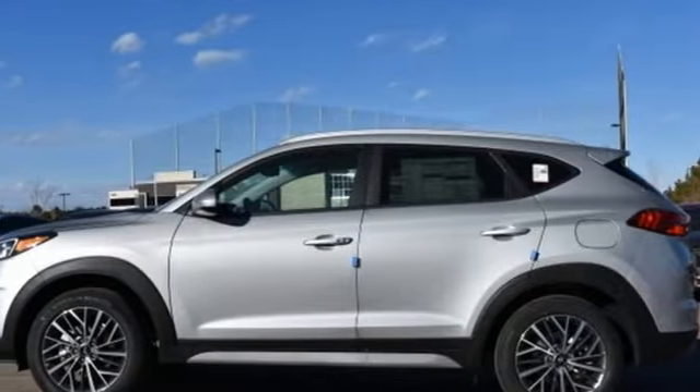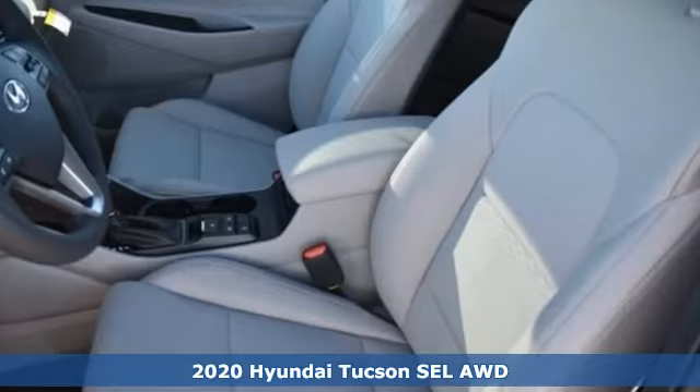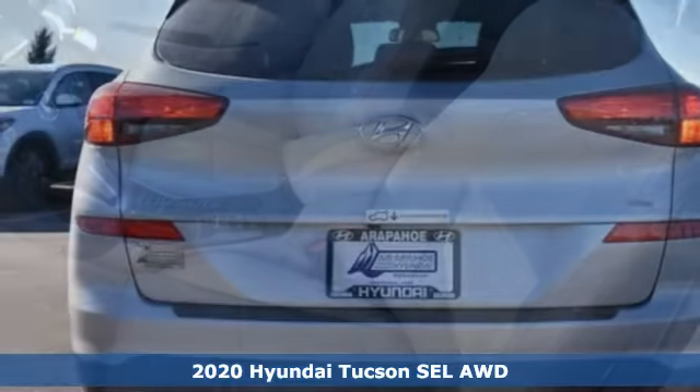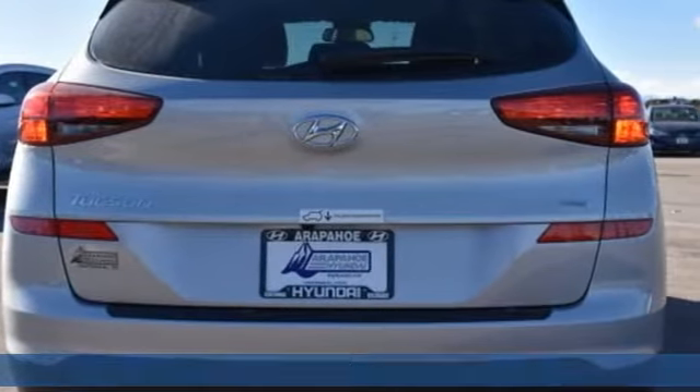Here's a new 2020 Hyundai Tucson. Hyundai's attention to detail means a better driving experience for you, and it comes with all the amenities you need.